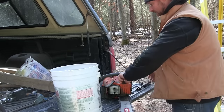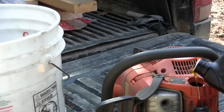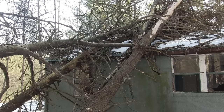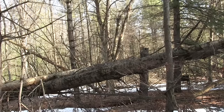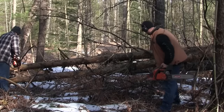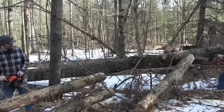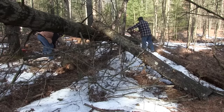What more can a couple of country boys ask for than a beautiful cold crisp day and a giant dangerous jigsaw puzzle of timber that you can only solve with chainsaws, patience, and good decisions. First things first — we're gonna have to clean out the area we need to work in. Not only do we have these big downed trees on the buildings, but we also have trees on top of trees. We'll need to get the brush out of the way and clear an area to walk around the project so we can get started.